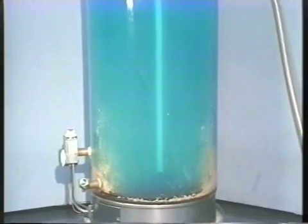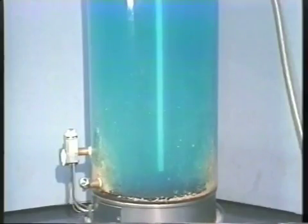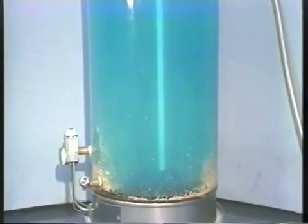The improved mixing shown with the help of the blue dye lowers temperature stratification, improves the first hour rating and deliverability, and lowers the operating cost of the water heater.